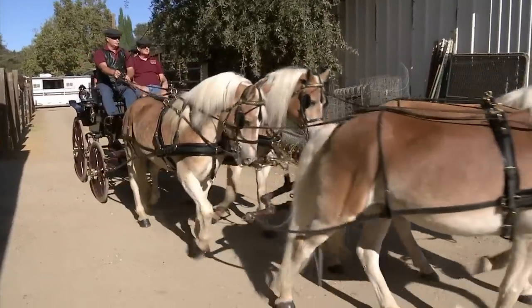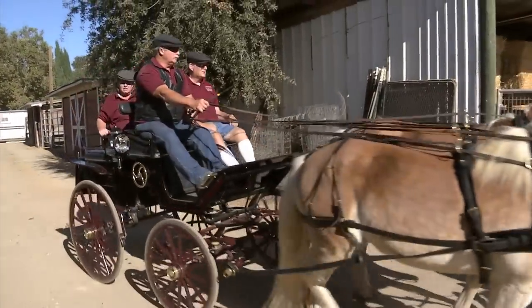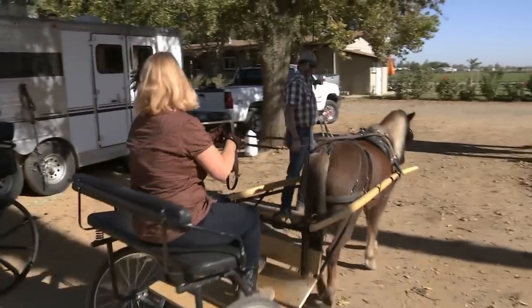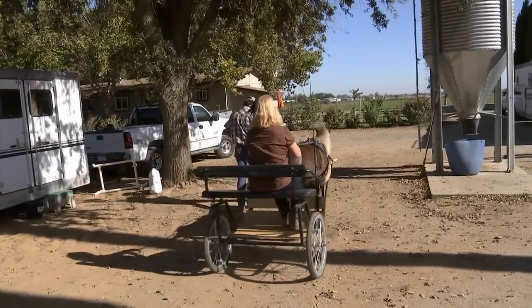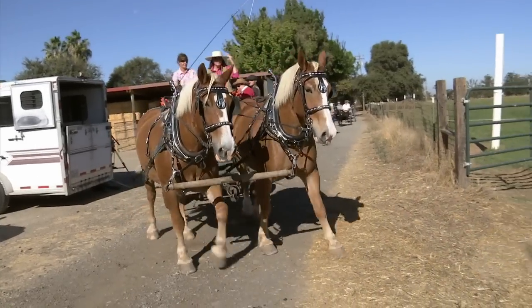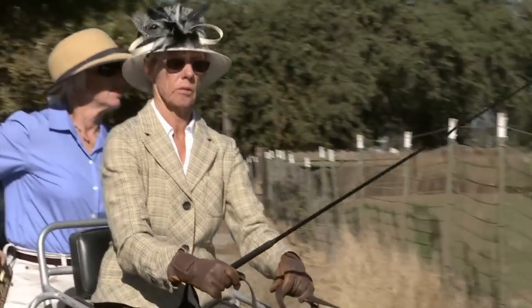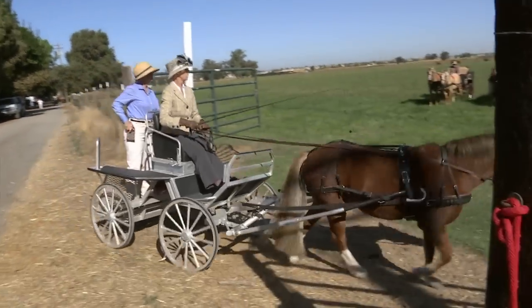I met other people who had horses and carriages, and I think it was in 1978, and I said, Joe, you've got a nice ranch — why don't we have a carriage drive here on your ranch — and we're doing it ever since. And we formed a carriage club. We call it the Antique Carriage Club. Our mission is to teach people how to use horses to pull carriages, and also to preserve those old carriages for the future.